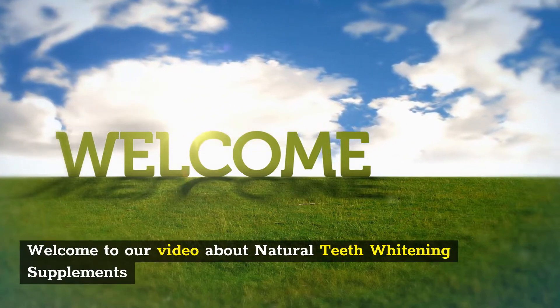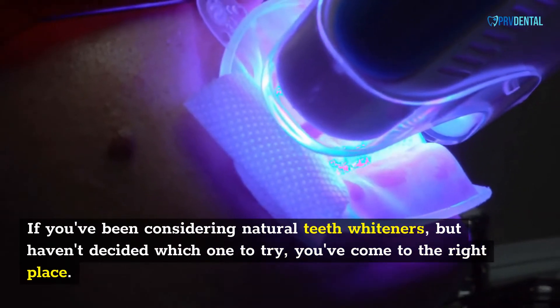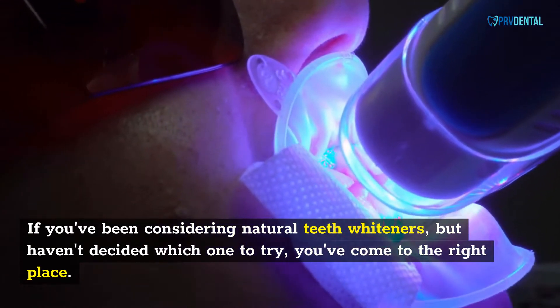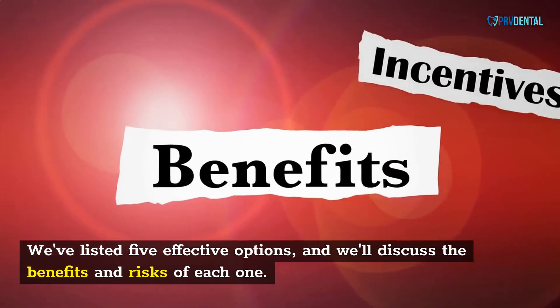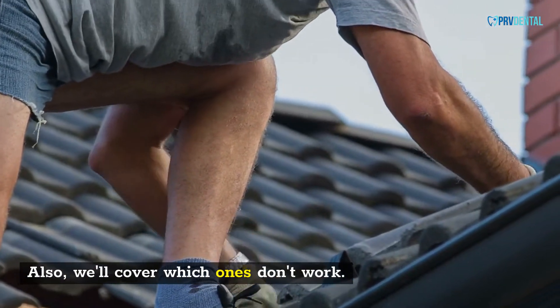Welcome to our video about Natural Teeth Whitening Supplements. If you've been considering natural teeth whiteners but haven't decided which one to try, you've come to the right place. We've listed five effective options and we'll discuss the benefits and risks of each one. We'll also cover which ones don't work.